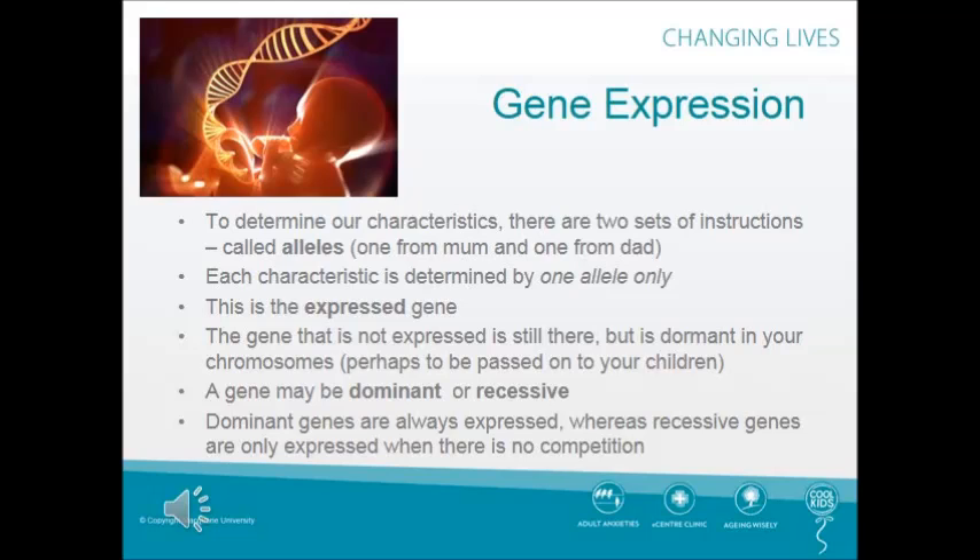How are our genes expressed? To determine our characteristics, there are two sets of instructions called alleles, one from mum and one from dad. Each characteristic is determined by one allele only — this is the expressed gene. The gene that is not expressed is still there, but is dormant in your chromosomes, perhaps to be passed on to your children. A gene may be dominant or recessive. Dominant genes are always expressed, whereas recessive genes are only expressed when there is no competition.